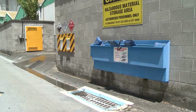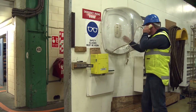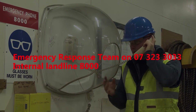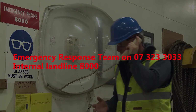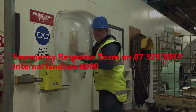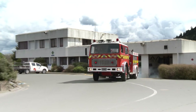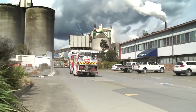Emergency response: For any emergency situation on site — fire, spillage, first aid and other incidents — call our emergency response team on 07 323 3033 or the internal landline 8000. The team are equipped and trained in firefighting and pre-hospital emergency care. They will respond immediately to all calls on site, assess the situation, and relay any messages for further emergency assistance as required. The site has its own ambulance and fire appliance which are able to respond within minutes to any incidents on site. Remember, it is better to make a false alarm call with good intent than to not make a call.